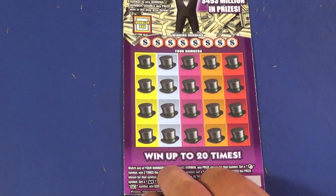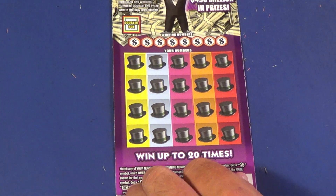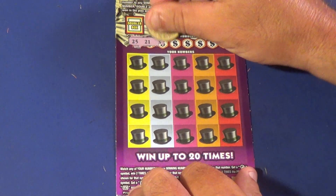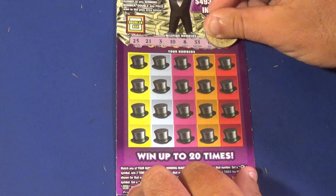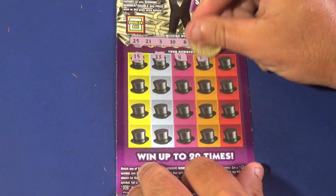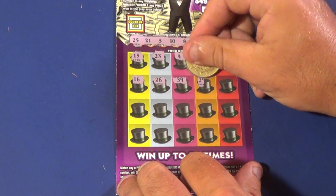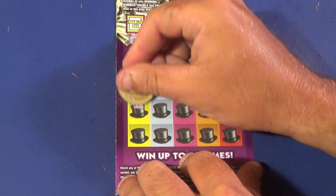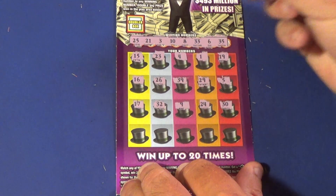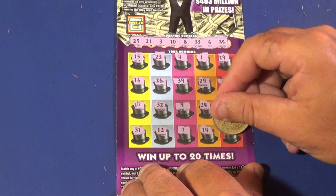It is a $20 Monopoly Doubler. We want to match the winning numbers or find the symbols — a match doubles your wins if you get them. Winning numbers: 25, 21, 3, 10, 8, 33, 6, and 35. Our numbers: 15, 23, 4, 1, 19, 16, 26, 39, 29, 5, 17, 32. Then 33, 35, 9, 24, 30, 31, 12, 7, 14, and 22.